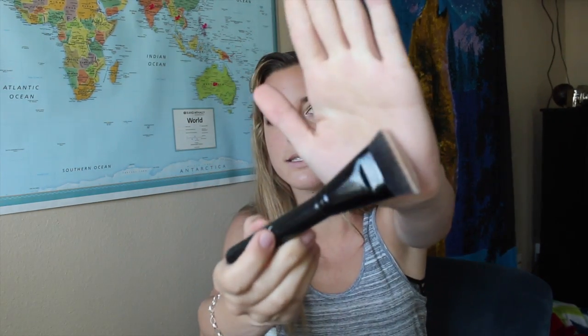Next I have another E.L.F. Brush, this one is for bronzer. These E.L.F. brushes are super cool — I'm pretty sure this one was only $6. I use this like every day.